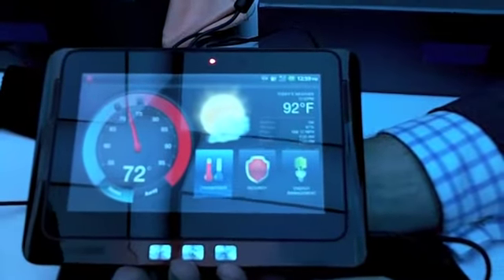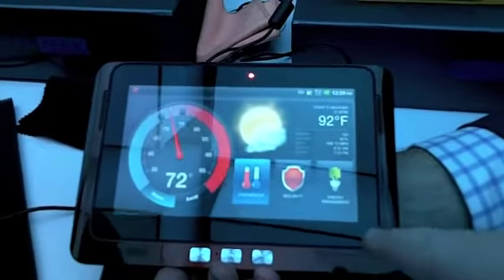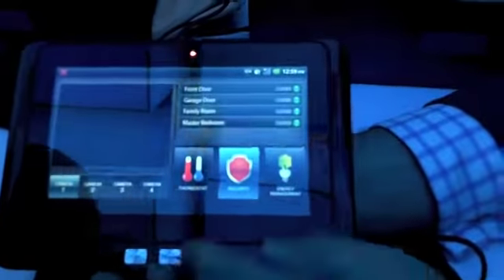You do have to replace some hardware in the house, like the thermostat. But this is exactly why I want a tablet — so I can pick up my tablet and control everything in my house. That's exactly why I want a tablet.